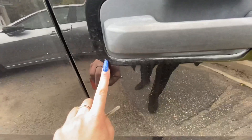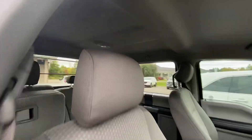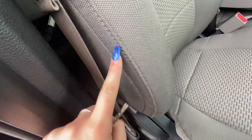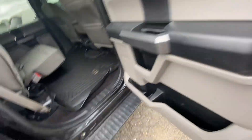Running boards here. There's a bit of a stone chip here. You have those added WeatherTech mats as well. Very little to no wear coming into the F-150.